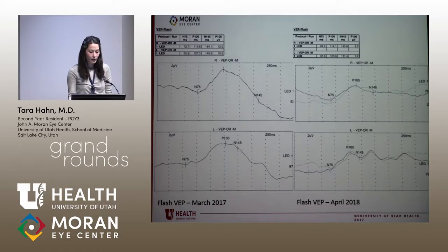In 2017, he had a VEP and ERG without the associated EUA, so we do have a comparison point. You can see that his P100 amplitude is slightly better back in 2017, but this wasn't under anesthesia, so it's probably pretty comparable.